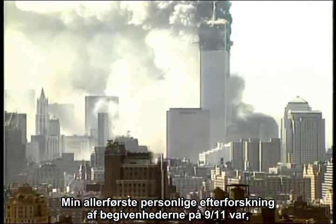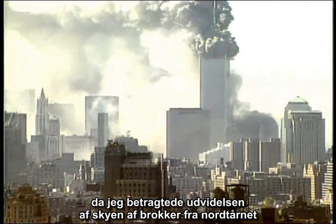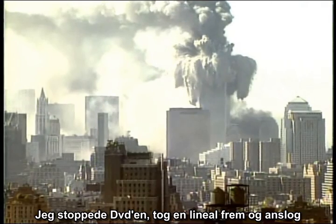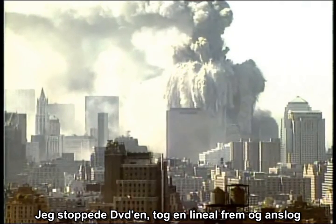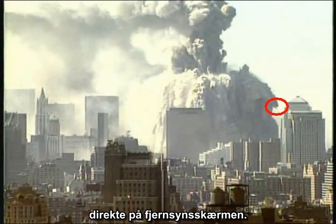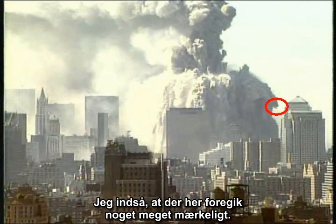My very first personal investigation of the 9-11 events was when I watched the expanding debris cloud from the North Tower on a DVD several years ago. I paused the DVD, took out a ruler, and estimated the horizontal velocity of one of the debris streamers right on the television screen. My rough estimate was about 60 miles per hour. With that measurement, I was hooked. I realized something very strange was going on.